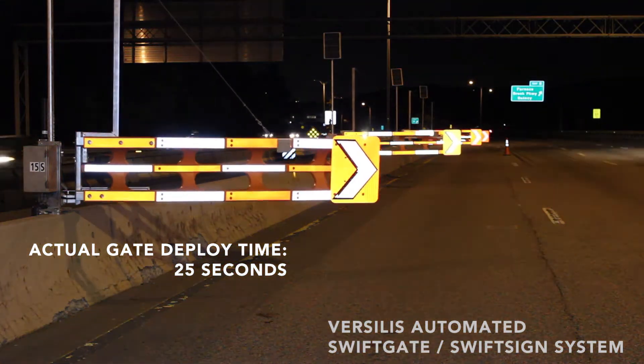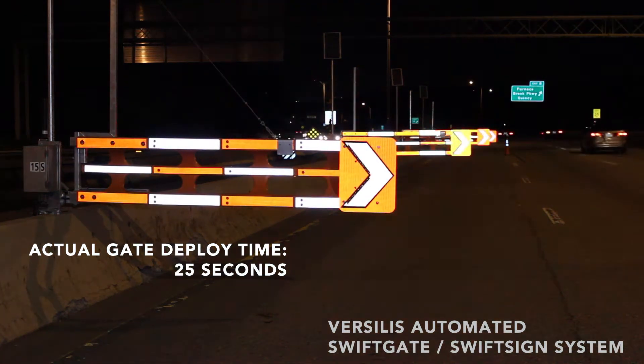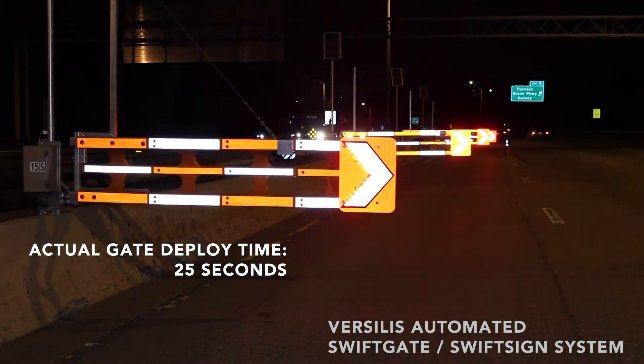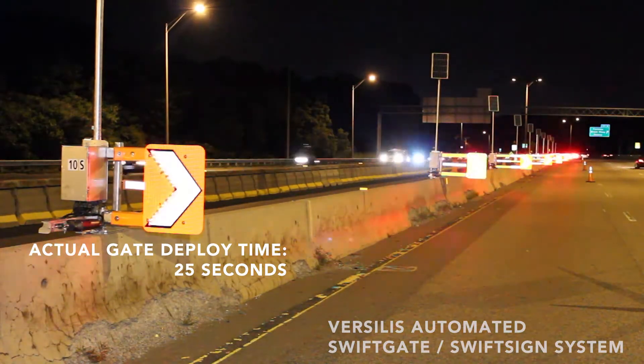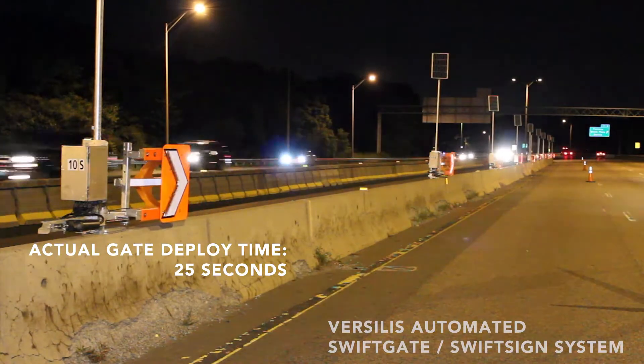SwiftGates are covered in reflective material and LED lighting to offer increased visibility for motorists compared to traditional delineation. Sending a clear and visible message to motorists that a lane is closed is key to the efficiency and safety of the operation.